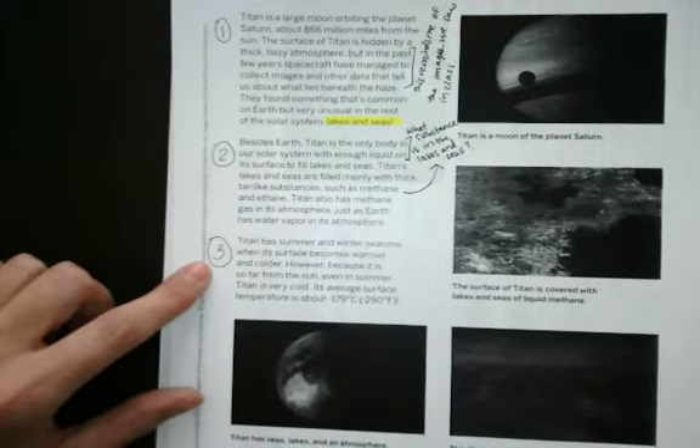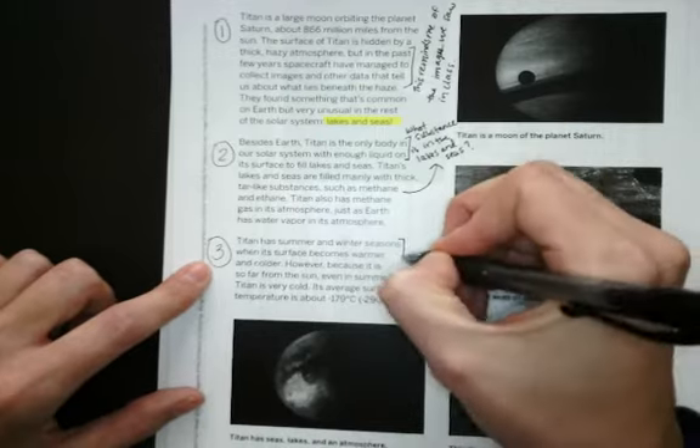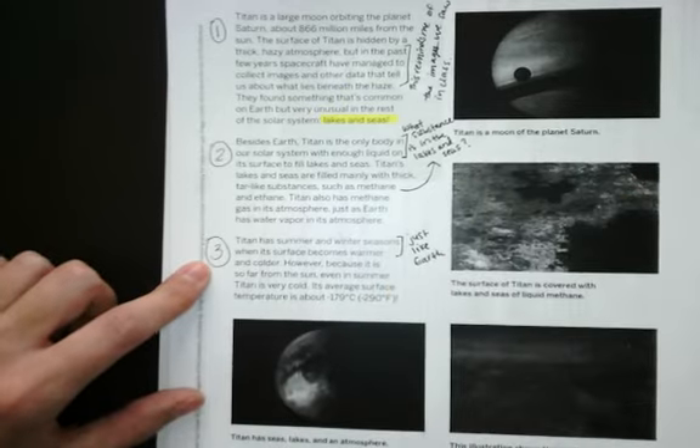Let's continue to paragraph 3. Titan has summer and winter seasons when its surface becomes warmer and colder. Let's make a connection — just like Earth, we have seasons too.